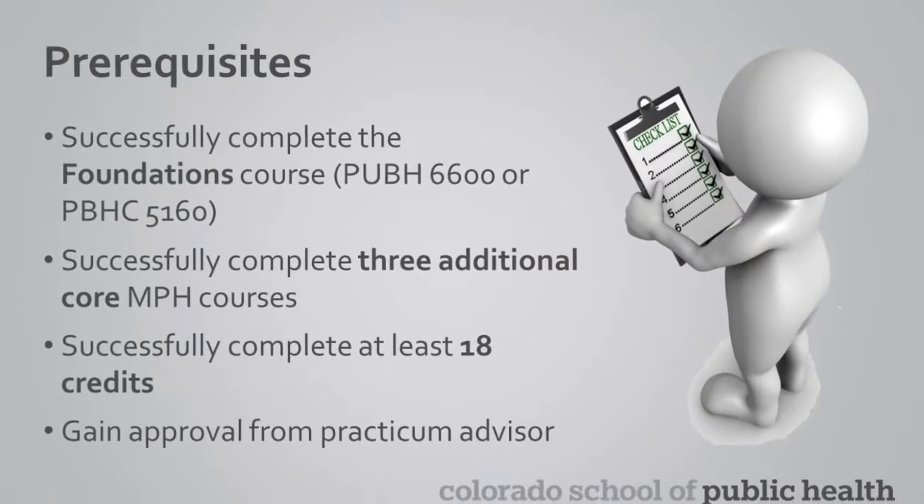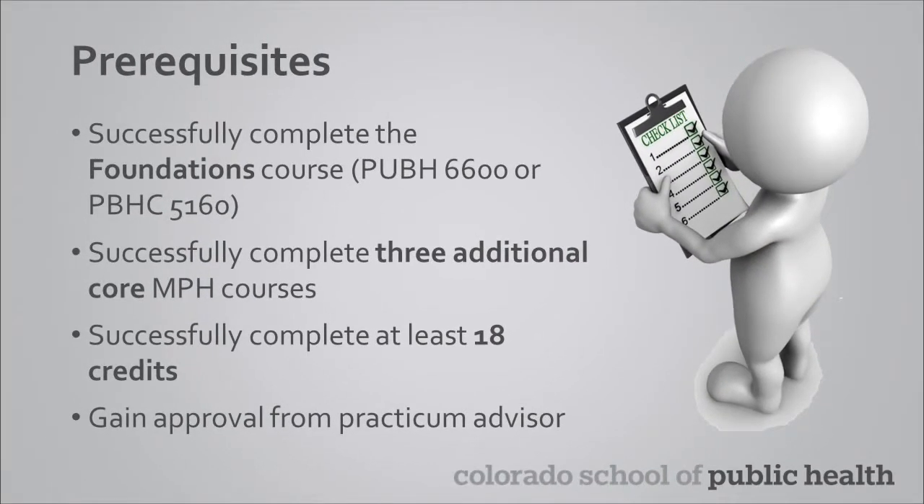Before you're eligible to begin your practicum, you need to have successfully completed the required Public Health Foundations course, three additional core required public health classes, and a total of at least 18 credits. These prerequisites need to be satisfied prior to beginning your practicum. Successful completion of a core required course means that you received a grade of B- or better.